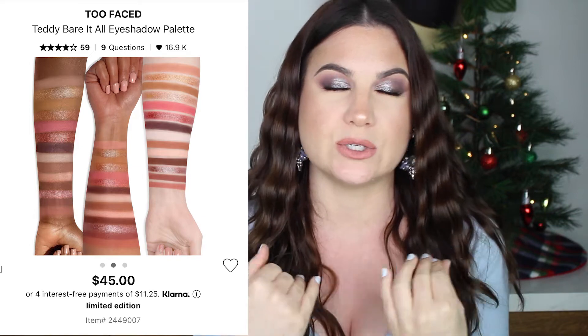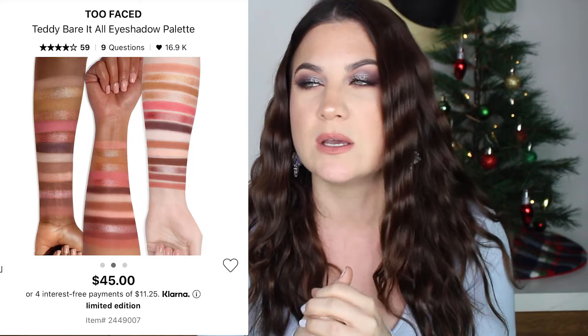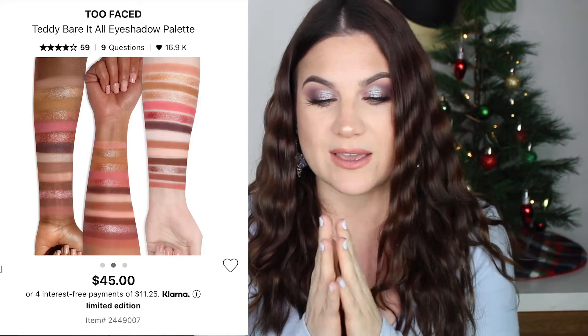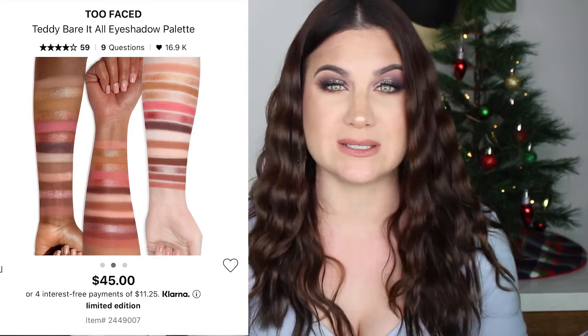But the shadows — as always with Too Faced — I love them. They're so easy to use, the mattes are perfect, not dry, not patchy. This is a beautiful color story. It's nothing new or exciting, but people would use these shades on a daily basis. It's a nice neutral palette — you don't need it, but if you can afford it I would pick it up. I love the lid shades, they're really pretty. It's a really really good neutral palette.